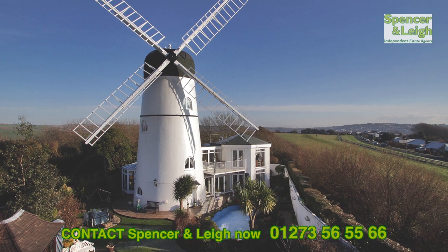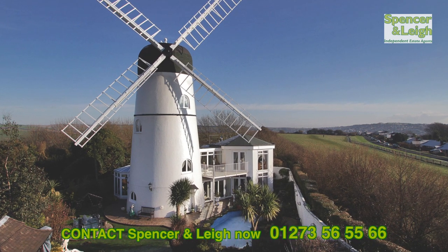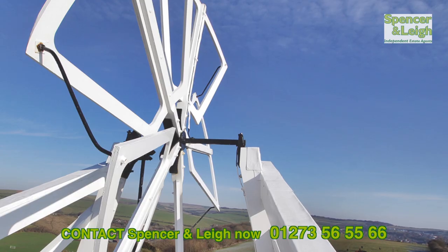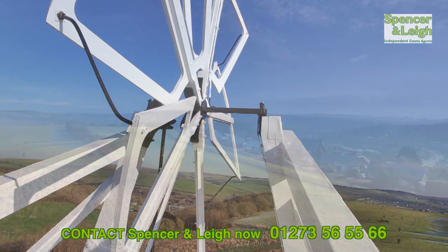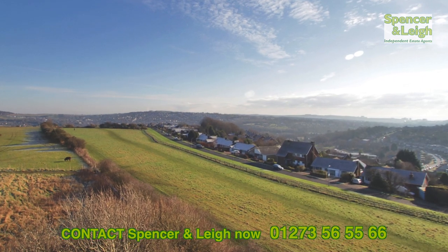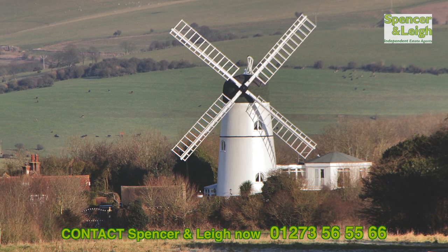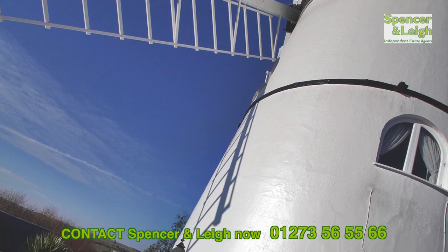Spencer and Lee are offering Patch and Mill, a beautiful and truly unique home nestled in the semi-rural area of West Dean, with outstanding panoramic views over the Sussex countryside. This converted Grade II listed windmill offers a truly stunning four bedroom family home.